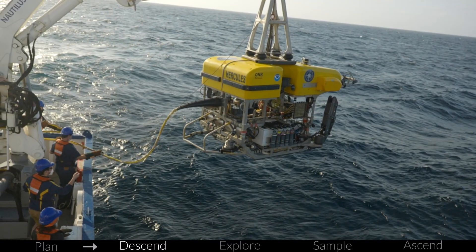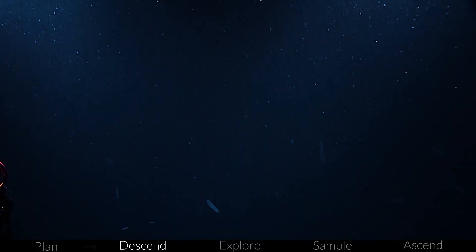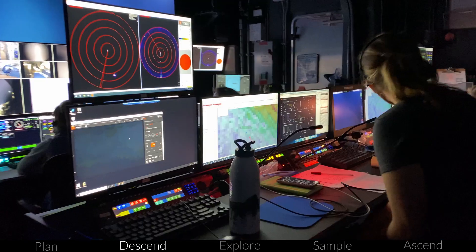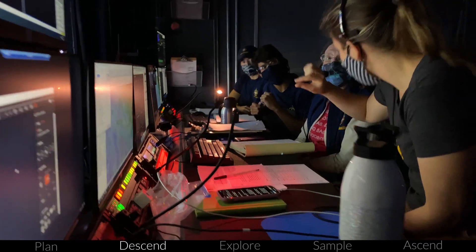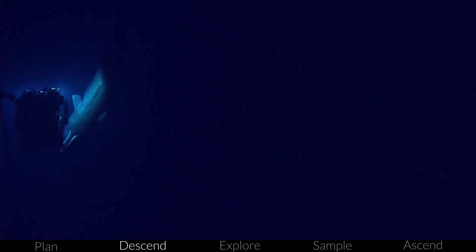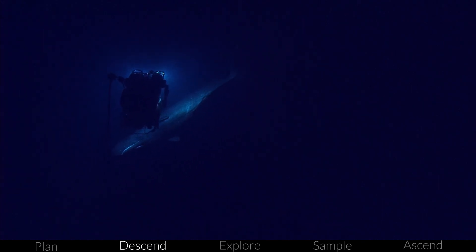After launching the ROVs, the start of any dive is what we call blue water. This is when Hercules and Argus descend to the seafloor. During this time, the team reviews the dive plan so everyone in the control room and joining from shore knows the objectives. We also see the amazing biodiversity in the mid-water across different depth zones in the ocean as the ROVs plummet to the seafloor.